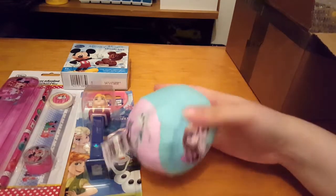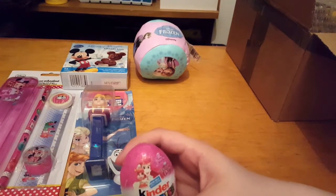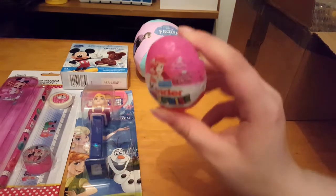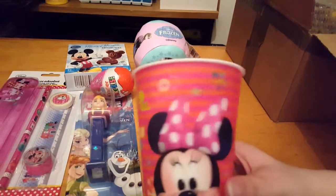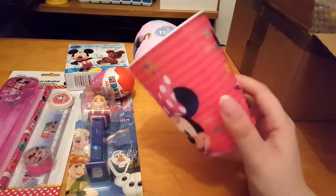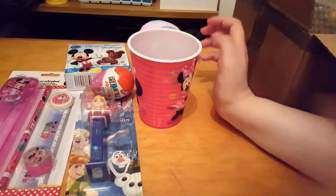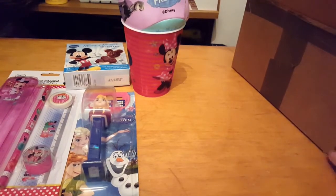Then you get a little Frozen ball which is really cute — it's got Anna and Elsa on the front. Then you get a Disney Princess Palace Pets Kinder Surprise, so I'll be opening that after the video. And then there's a little drinking cup — or you can put little snacks in it. All this stuff so far is so cute and I love it.